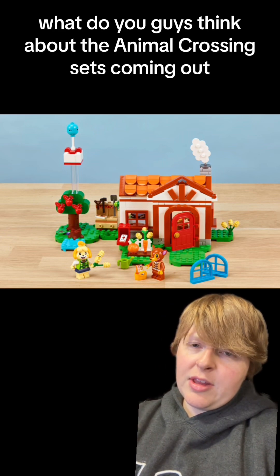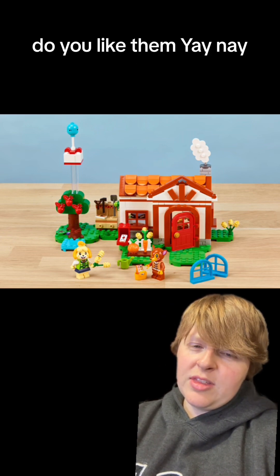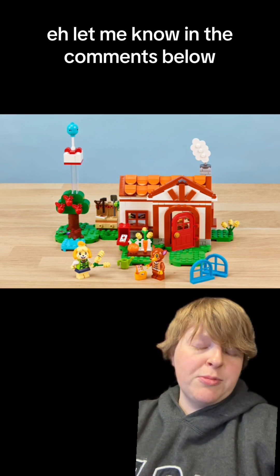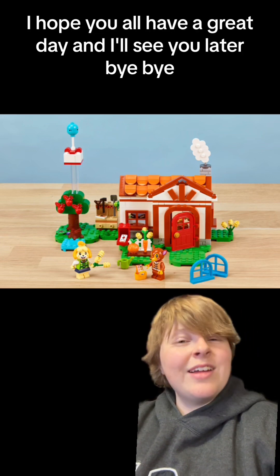What do you guys think about the Animal Crossing sets coming out? Do you like them? Yay? Nay? Let me know in the comments below. I hope you all have a great day and I'll see you later. Bye-bye!